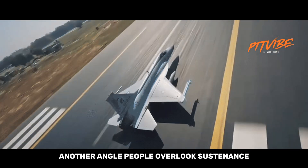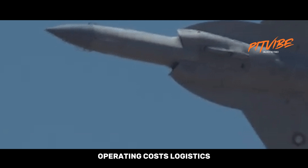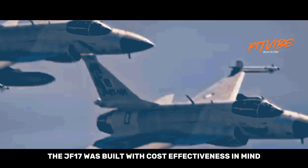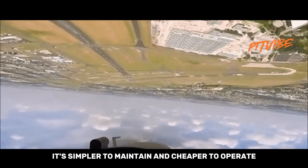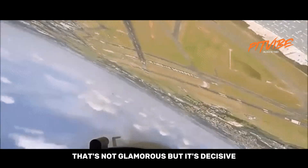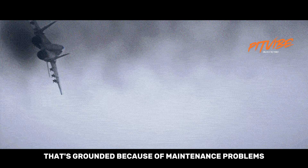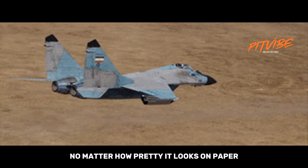Another angle people overlook: sustainment, operating costs, logistics, and availability determine how many jets you actually have ready to fly. The JF-17 was built with cost-effectiveness in mind — it's simpler to maintain and cheaper to operate. That's not glamorous, but it's decisive. A more advanced jet that's grounded because of maintenance problems does nobody any favors, no matter how pretty it looks on paper.